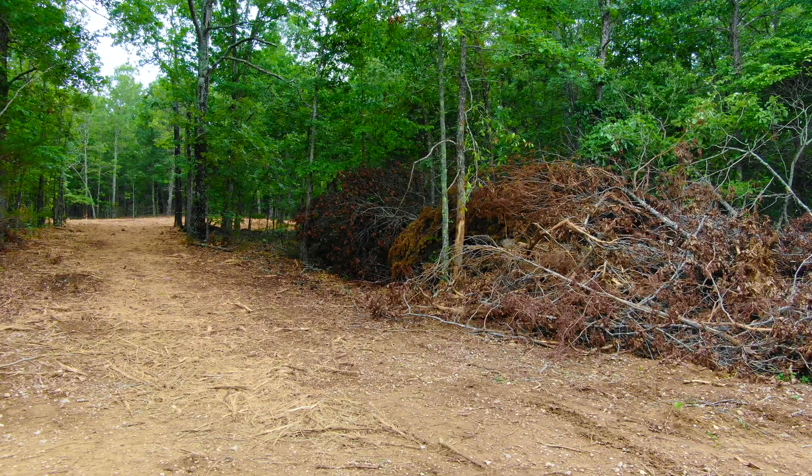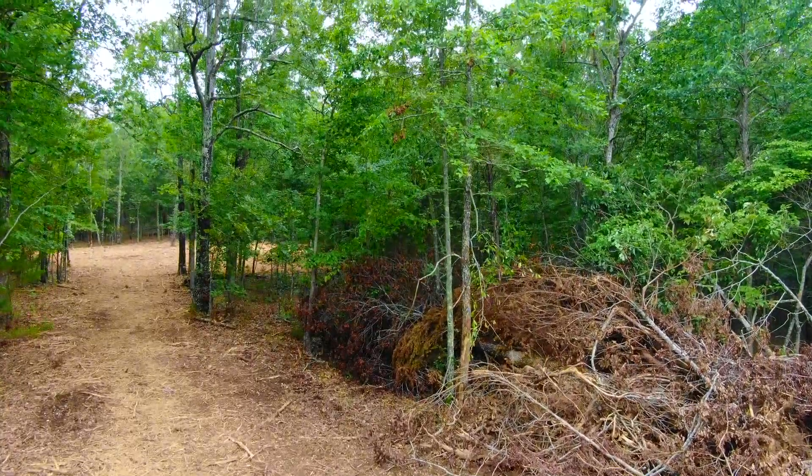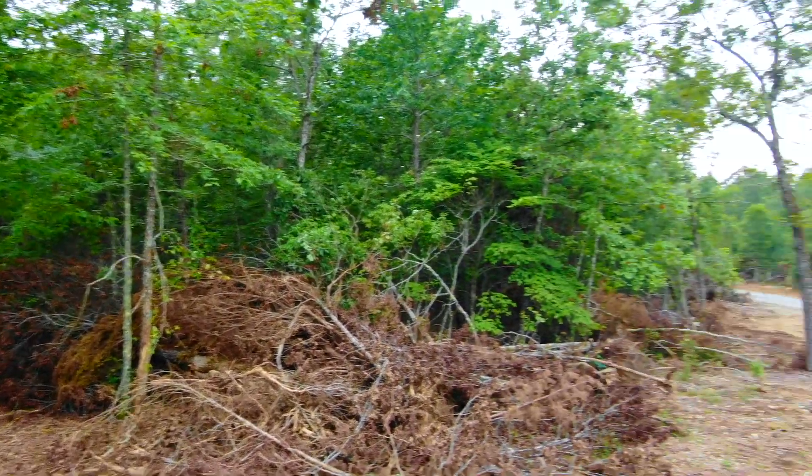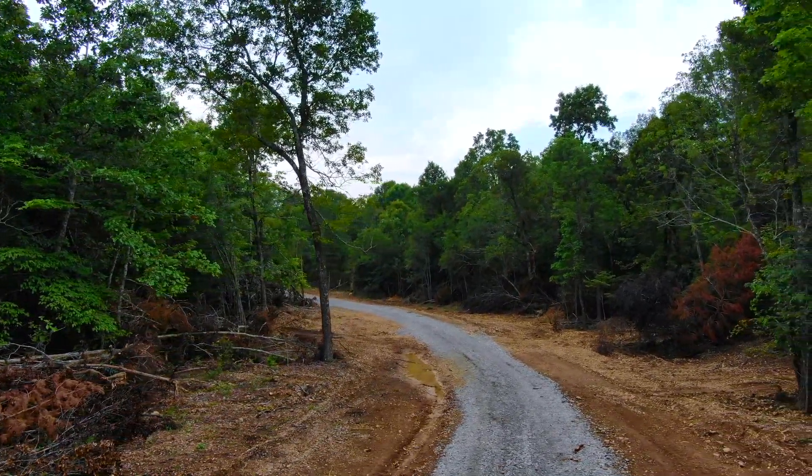That's the private driveway that leads back to the cleared site. We're on the north end of the property looking south. This is track 13, the White Ranch Conservation Project. As we look westerly on the easement road, the property is on the left side of the road.